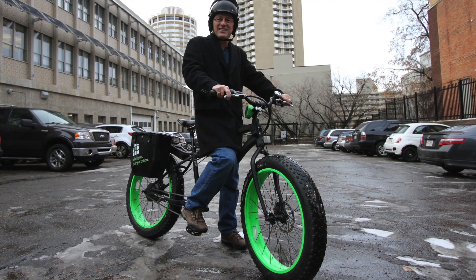Hi, I'm David Dodge for Green Energy Futures. In this episode, we look at the latest frontier for energy efficient transportation: the electric bike.